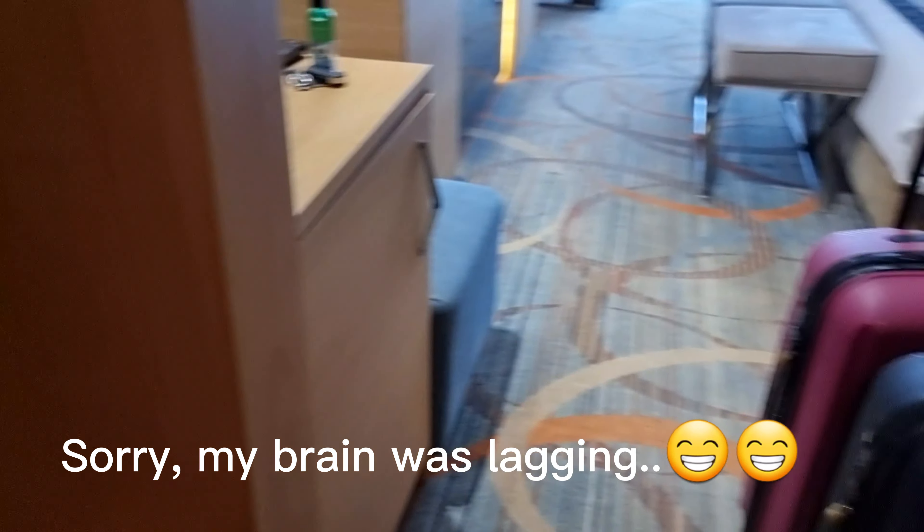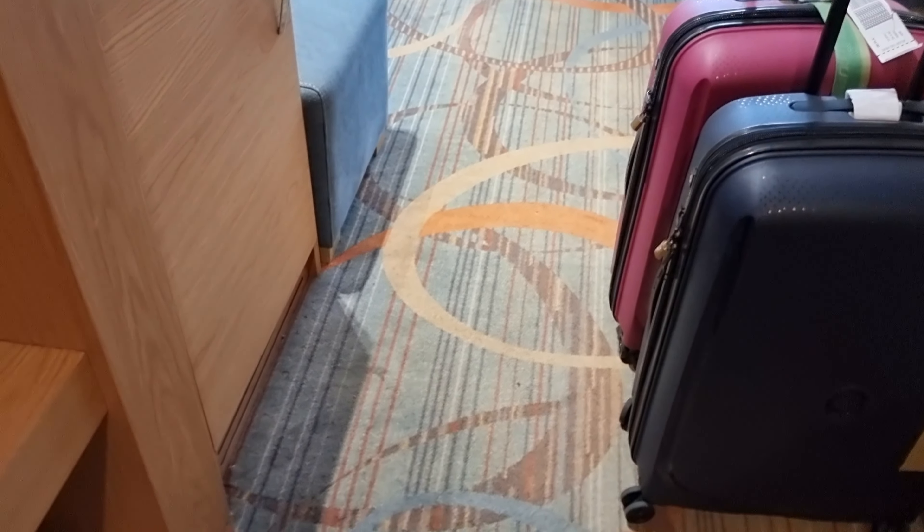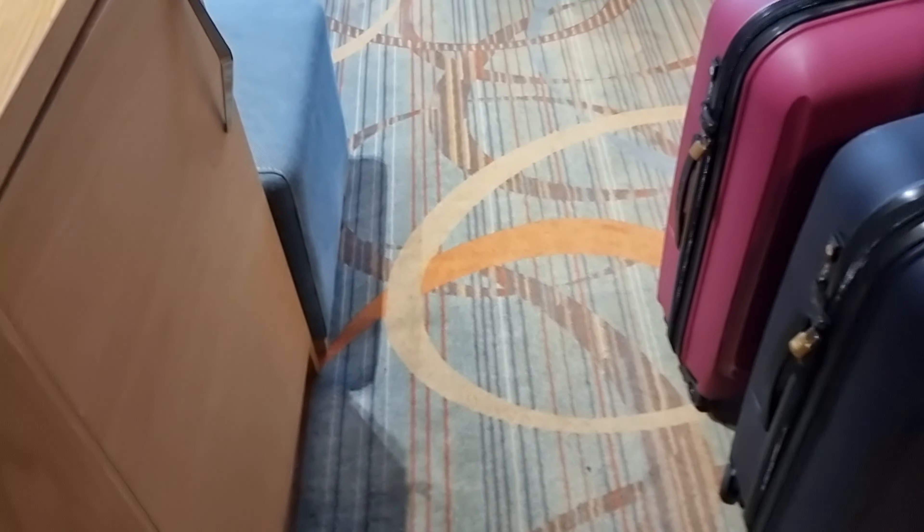The other bathroom is over here. So now we're approaching our bedroom.